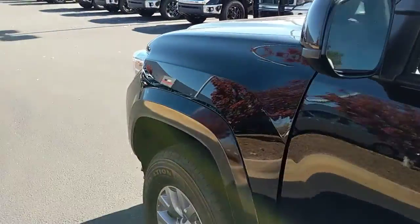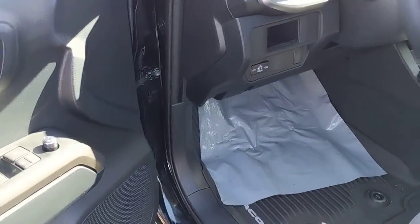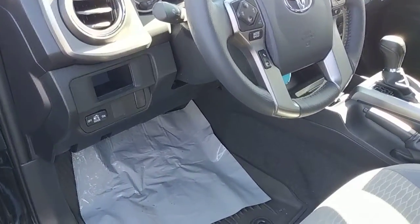Open her up here. Power doors, windows, window locks, mirror adjustments, and bed lights.